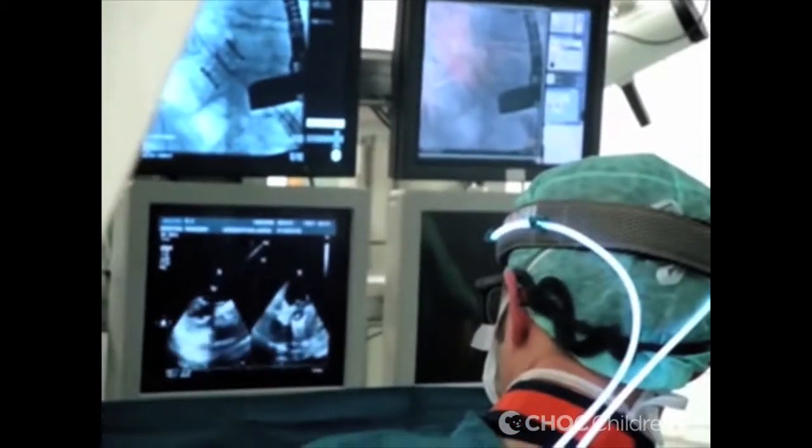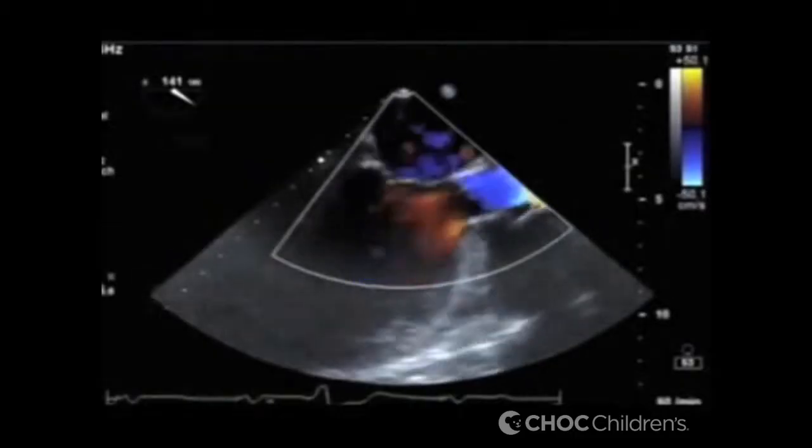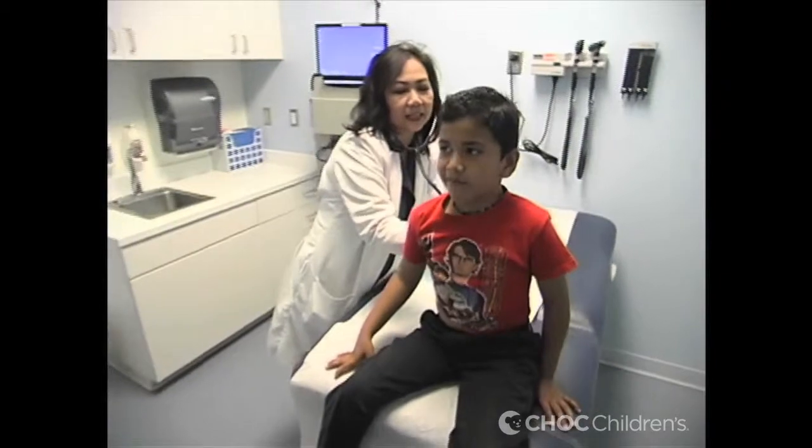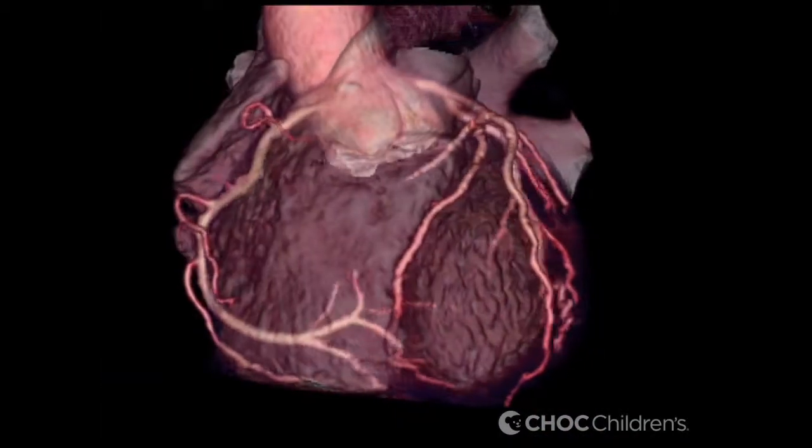We also have better imaging techniques once the baby is born, or even throughout adulthood, being able to image the anatomy and function better to look for earlier signs of dysfunction. We can do heart valve replacement in the cardiac catheterization laboratory now, which is far less invasive than doing an open heart surgery to replace a heart valve. And we can do that in children as young as 10 years old, which is a huge advance, and I expect that will continue to advance the field.